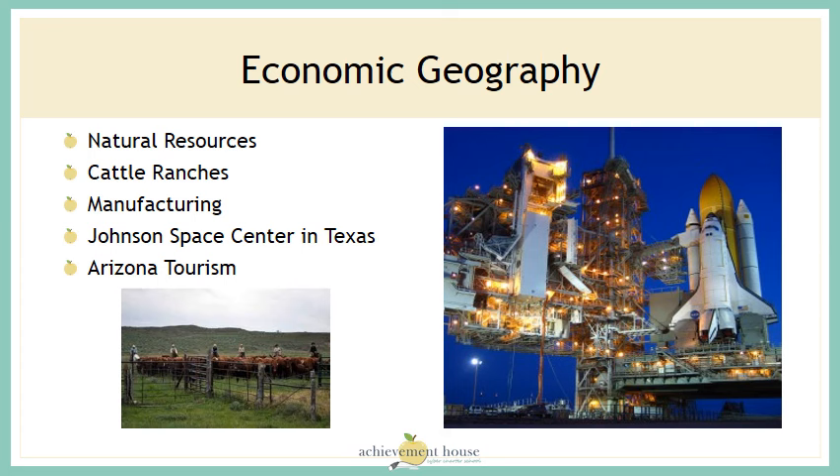The economy in this region is driven by a number of things: natural resources, cattle ranches, manufacturing, the Johnson Space Center in Texas, and tourism in Arizona.